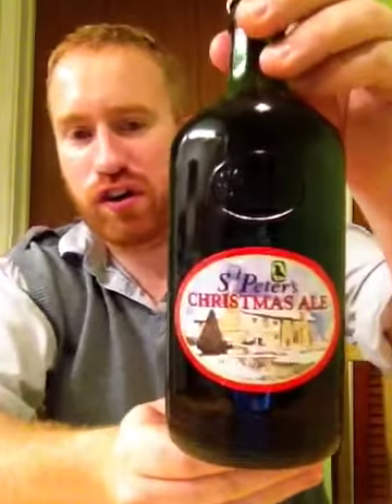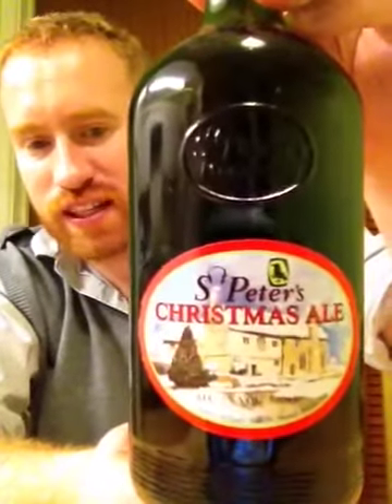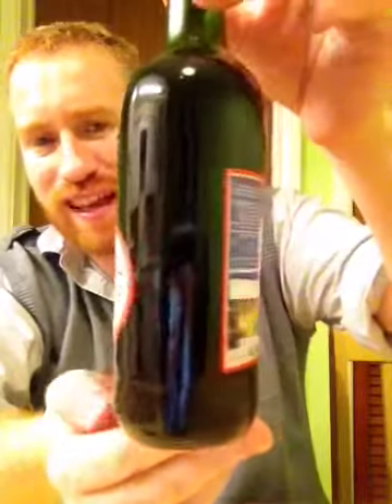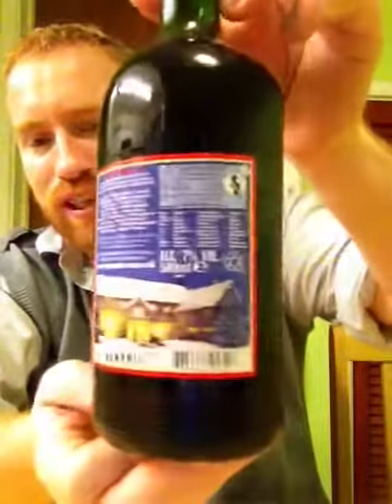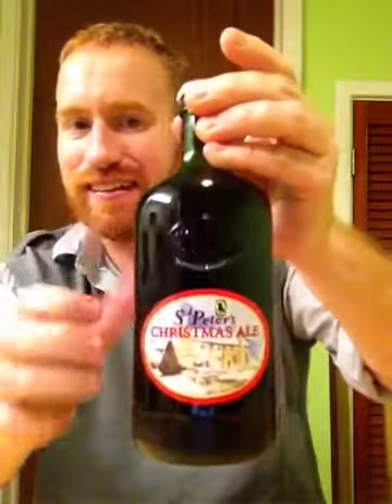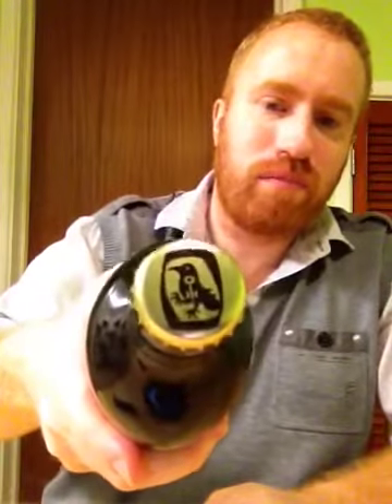Hey all and welcome to Real Ale of Britain. Tonight I've got another beer for you. It's from St Peter's Brewery and it's their Christmas Ale coming in at 7% ABV. Look at these absolutely fantastic old medicine bottles — this is one of my favorite breweries. They do some fantastic ale and they've got a fantastic pub in London in Covent Garden. You can see the logo right on top: St Peter's Brewery. Let's crack this bad boy open.